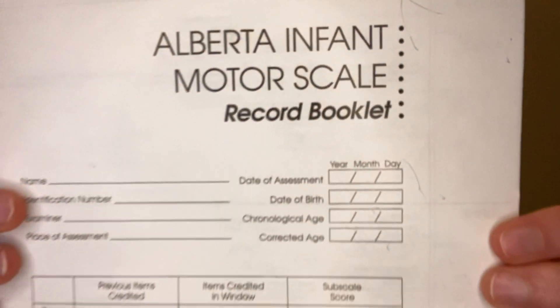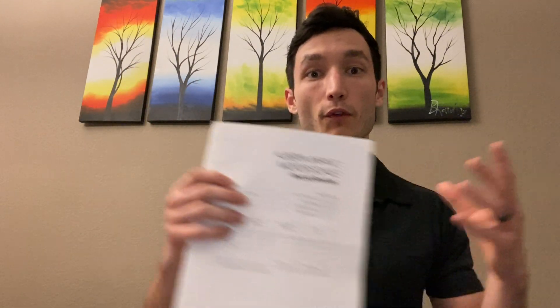Today I want to discuss the AIMS, or the Alberta Infant Motor Scale. This is one I use a lot in my practice for children between age adjustments of zero months and 18 months. If a child is less than zero months due to prematurity or micro-prematurity, I'd probably use the TIMP, or the Test of Infant Motor Performance. And if the child is older than 18 months, this probably won't capture their full level of ability, so I'm going to maybe use the PDMS-2.